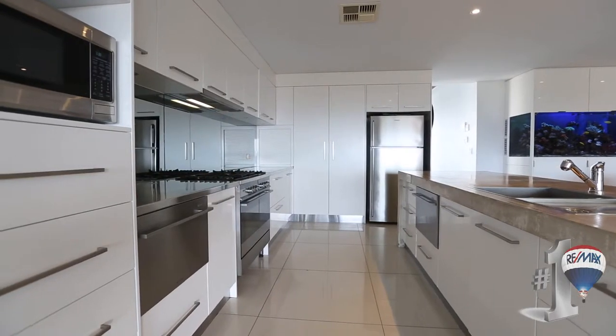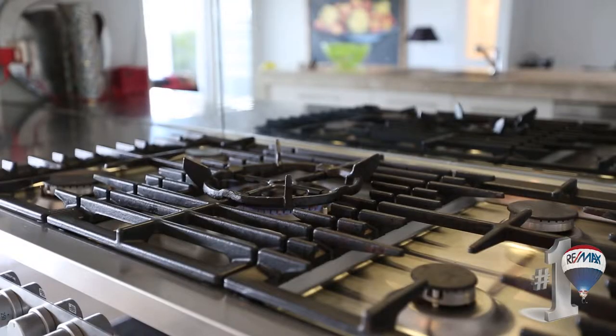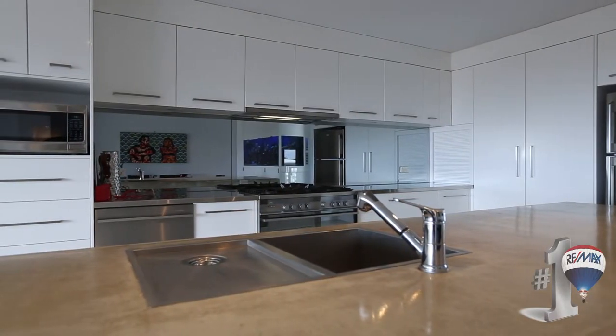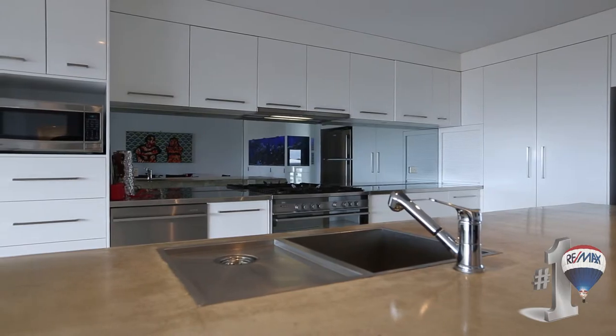The chef's kitchen is a standout — 900 millimetre gas cooking appliances, stainless steel finishes and complemented with two-pack style timber cabinetry.